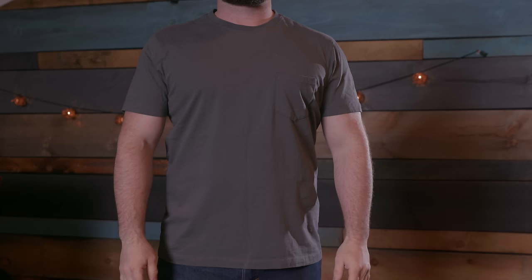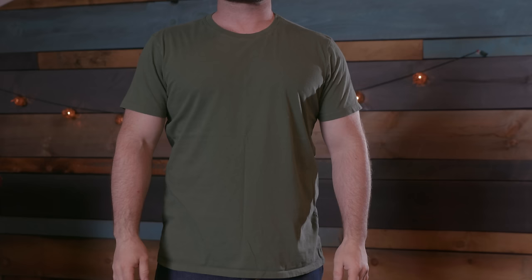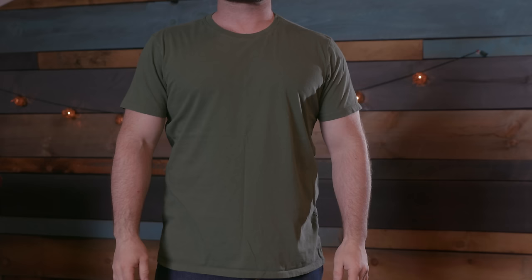The one criticism I would have against these t-shirts is that they're all just a bit shorter than I'm used to. This is not a problem if you wear them untucked — matter of fact, I think it's probably better, because if you have a longer tee and wear it untucked it can look kind of goofy.